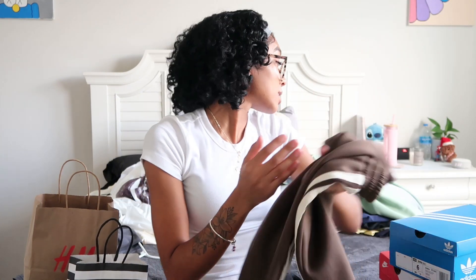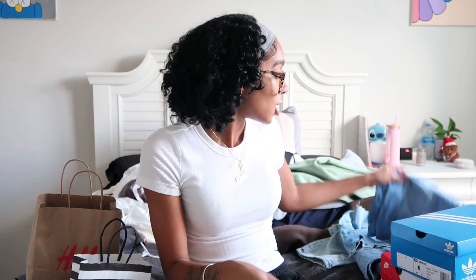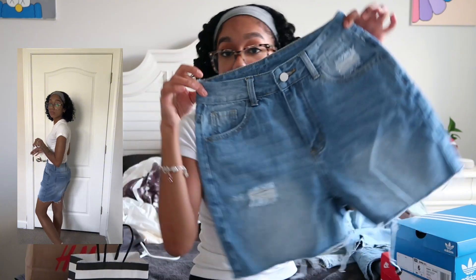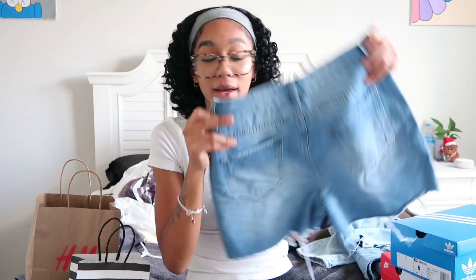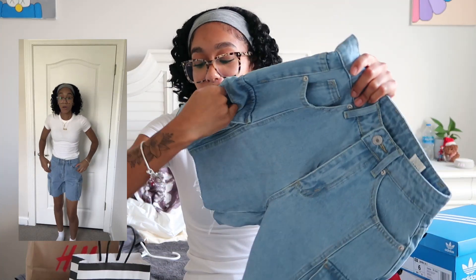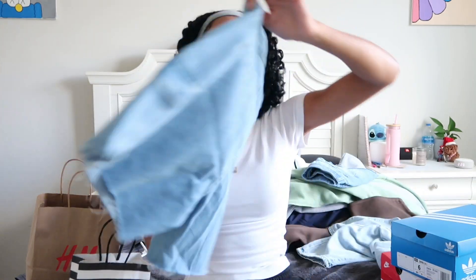Now for the two pairs of shorts: the first is just a regular simple pair — cute and clean. The second pair I really like — they're longer cargo shorts with actual working cargo pockets on the side, plus decorative back pockets. I'll probably be wearing these a lot.